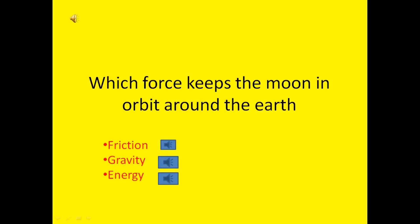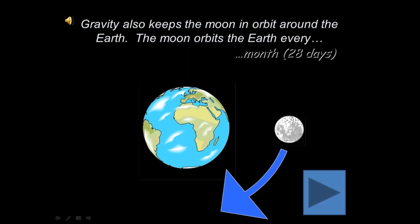Which force keeps the Moon in orbit around the Earth? Friction, gravity or energy? Yes, the correct answer is gravity. Gravity keeps the Moon in orbit around the Earth.